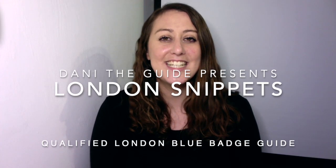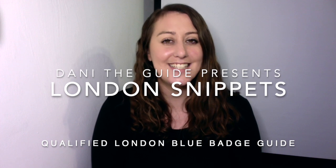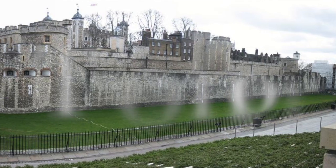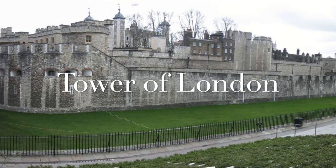Hello, I'm Dani the Guide. Are you ready for today's London snippet of history? Today we're going to the outer eastern edge of the City of London, where you will find a castle — a medieval castle with over a thousand years of history. It is London's castle: the Tower of London.